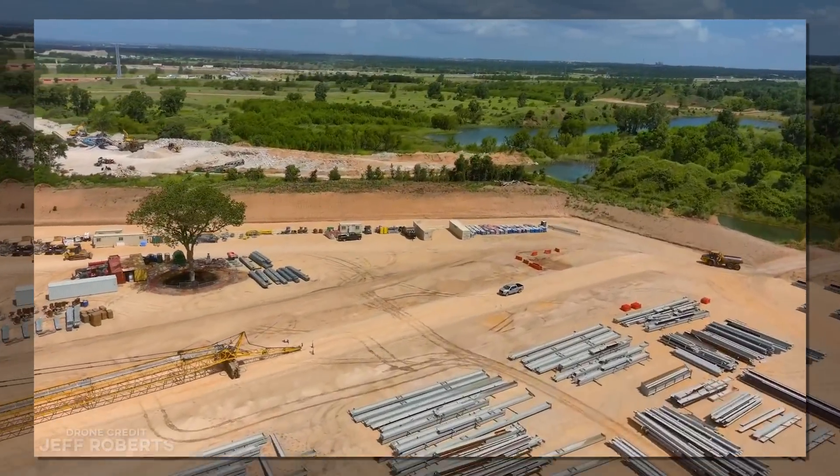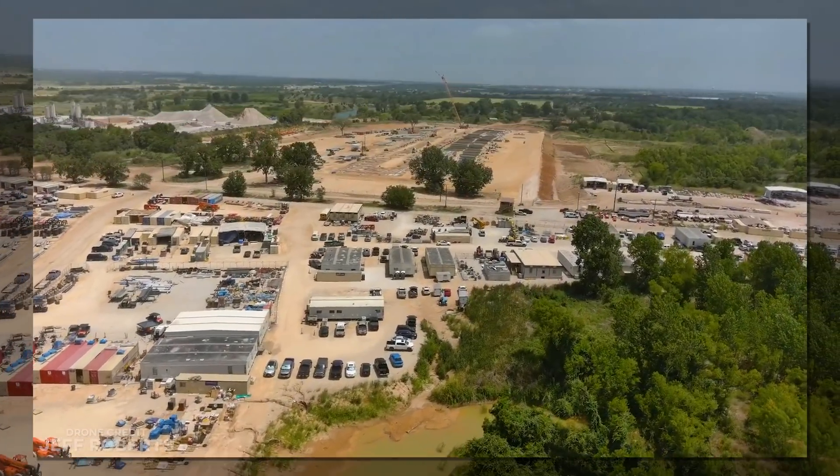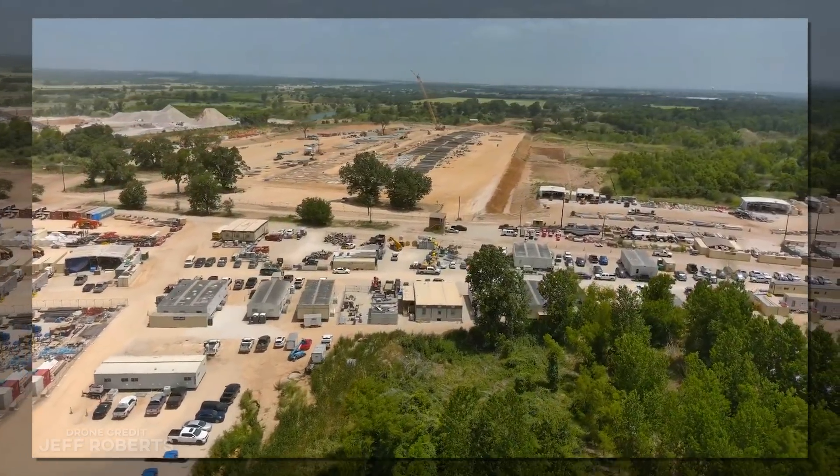The delay ended last week, and crews were back in action, digging dirt like crazy, pouring mad batches of mud, and generally moving at a pace I can only describe as Tesla speed.